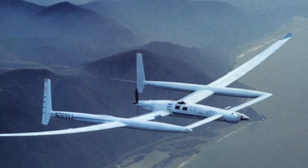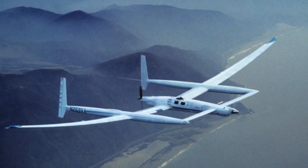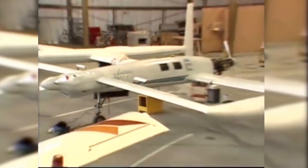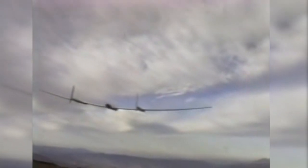First up, the Rutan Voyager. The initial idea for the plane was first sketched out on the back of a napkin before being built in the Mojave Desert over the course of five years, mainly by a group of volunteers. The airframe, largely made of fiberglass, carbon fiber, and Kevlar, weighed 2,200 pounds before more than 7,000 pounds of fuel were loaded on board. That meant that at takeoff, more than 75% of the aircraft's weight was the insane amount of fuel required to circumnavigate the globe.